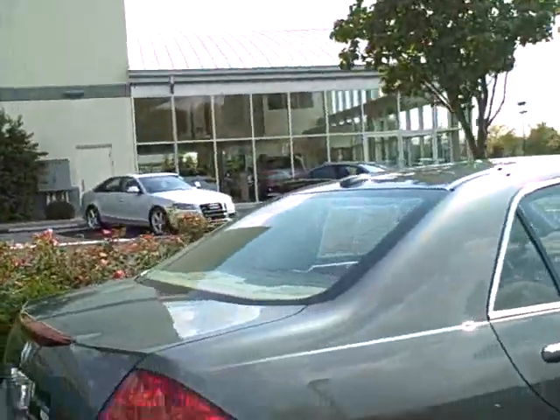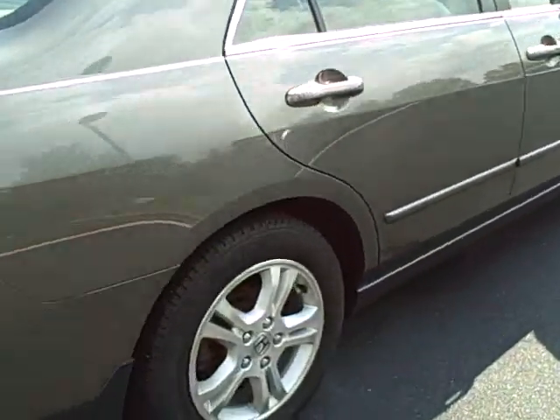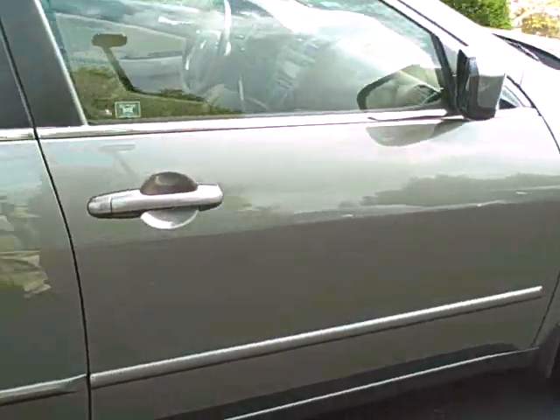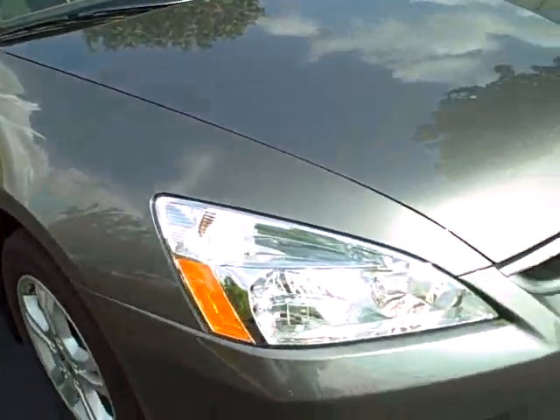Hi Mary, it's Woody Hippler with Bluegrass Audi. I thought I'd give you a closer look at this gorgeous Honda Accord. It's got great Michelin tires on it, it's in very, very good shape — metallic pearlescent grayish color. It's gorgeous.